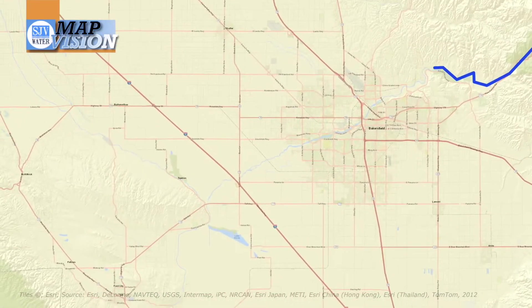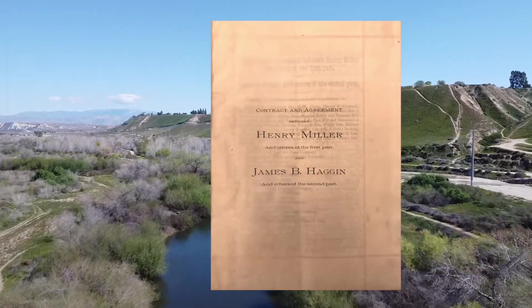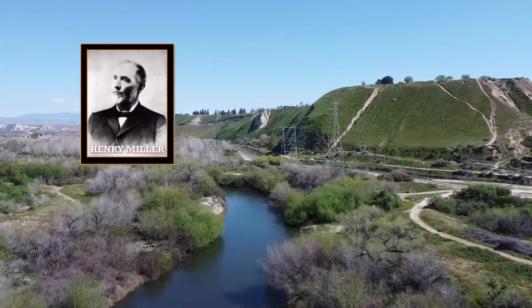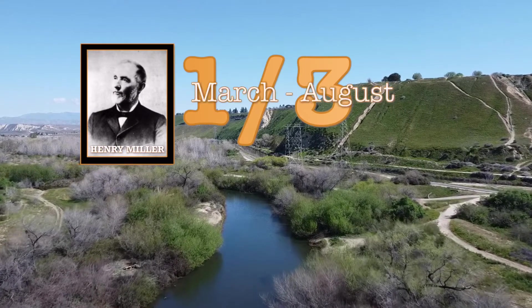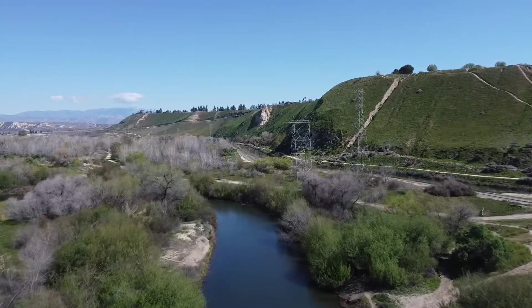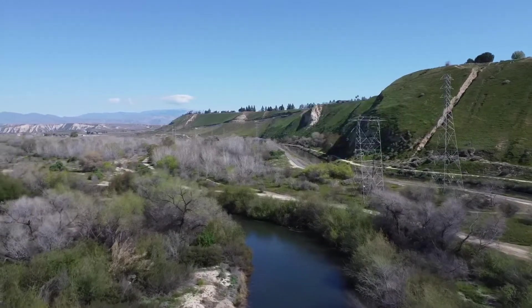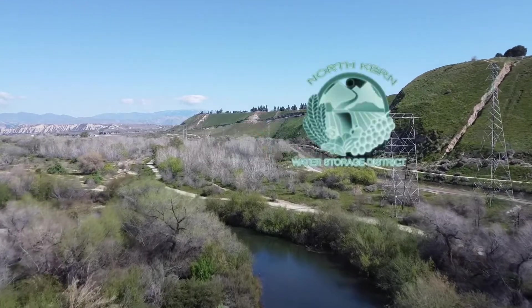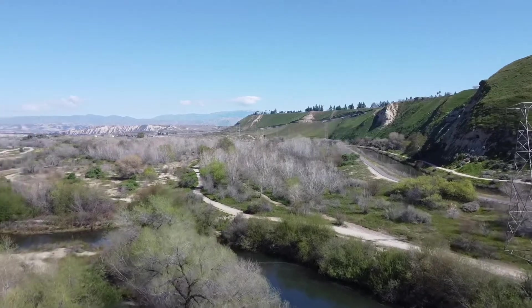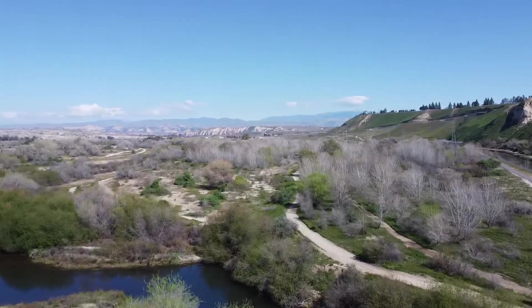First point is a spot on the river where it was agreed the river's flow would be measured under the 1888 deal between Henry Miller and James Ben Ali Hagan. Per that agreement, Miller would get one-third of the river's flow from March through August, and Hagan and the other upstream users would get the rest. Miller's rights are now owned by the Buena Vista Water Storage District. Hagan's rights are now dispersed among the Kern Delta Water District, North Kern Water Storage District, and the city of Bakersfield. But that 1888 agreement is still adhered to under the law of the river.